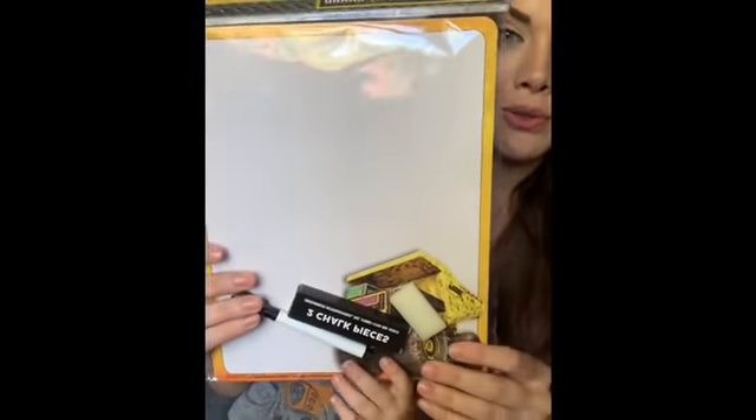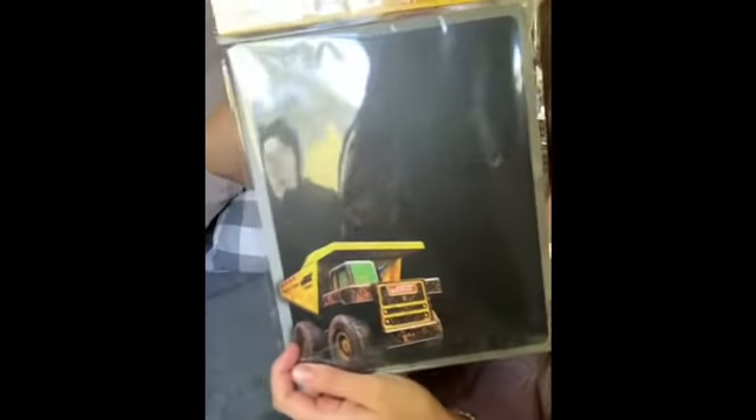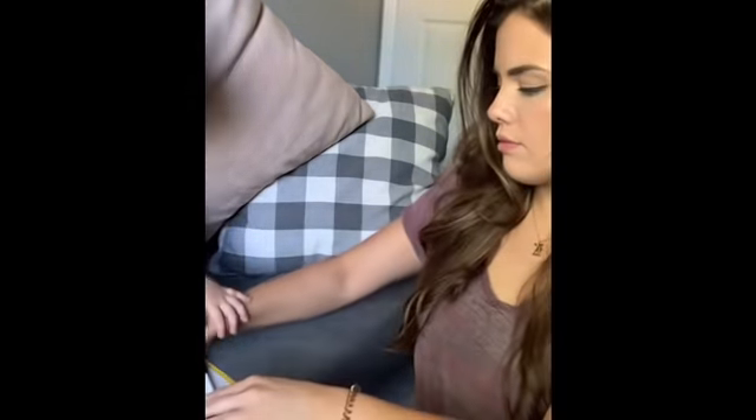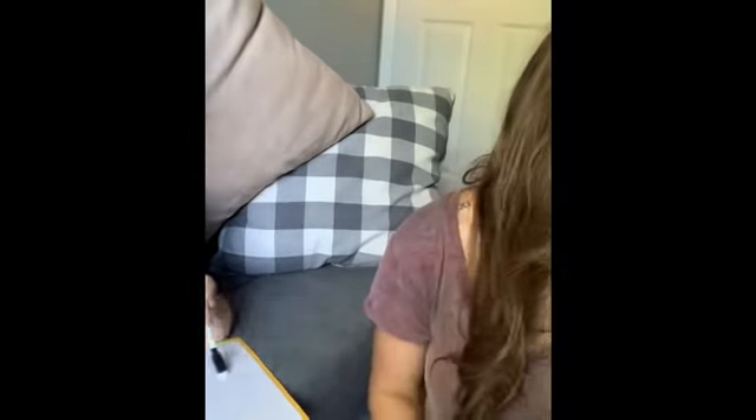We're gonna start with this so we can give it to Kaysen to use while we record. I grabbed this little cute Tonka — it's a dry erase board on one side and a chalkboard on the other. Kaysen always likes to see what's on my dry erase board. Here you go, here's your dry erase board. That's chalk — that's for the other side.